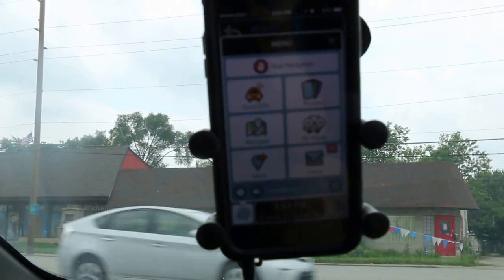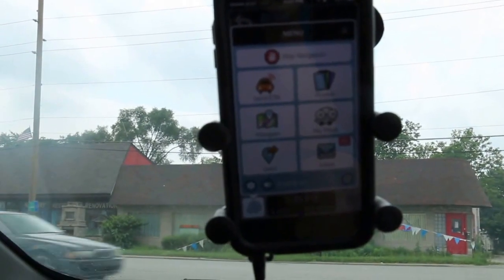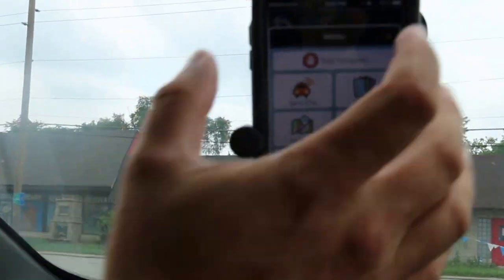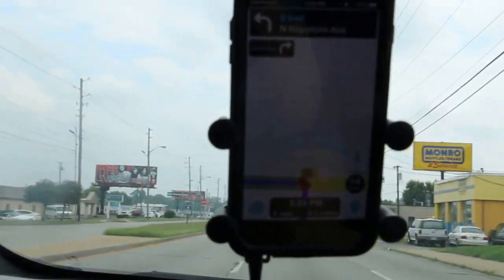The other thing that I like about it is it allows you to send an ETA to a loved one, so that if you want somebody to know when you're going to make it there, you can. And I'll put us back on the navigation screen here since we're ready to drive.